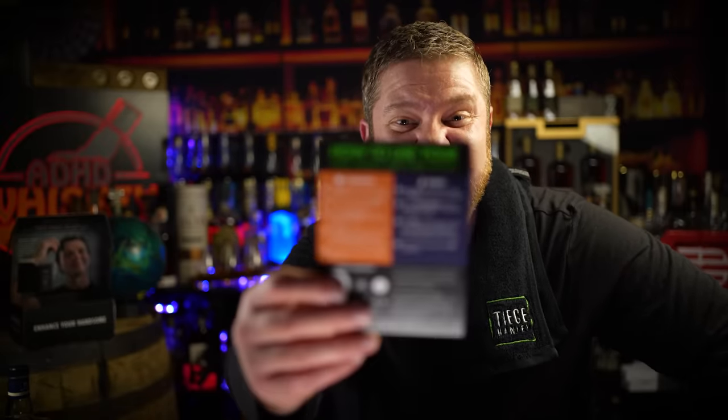Using Tiege Hanley will only take a couple minutes a day. The first thing you notice when you open the box is a card telling you exactly how to use your Tiege Hanley skin care system. Their level one system comes with a wash, a scrub, and AM and PM moisturizers.